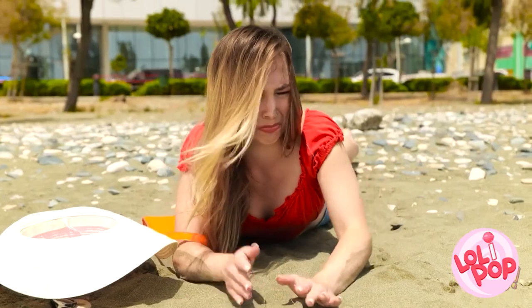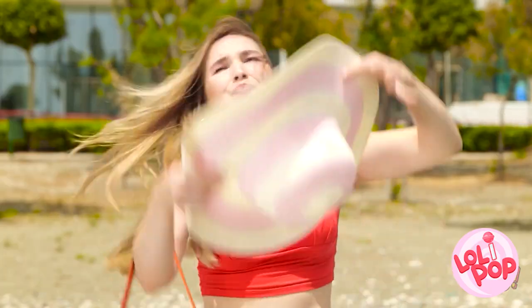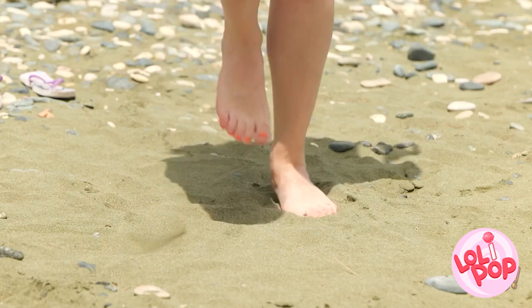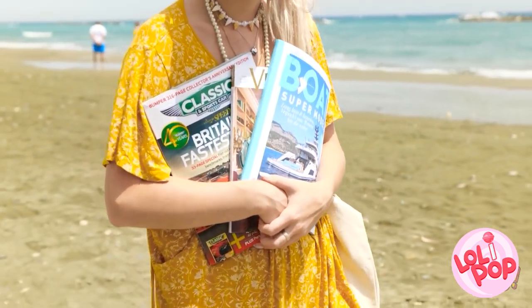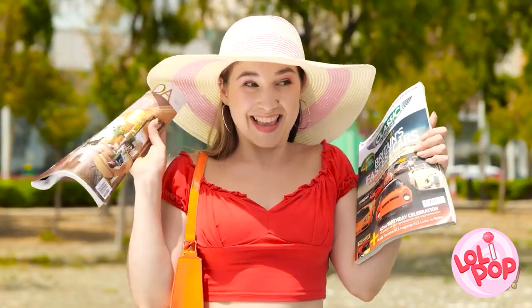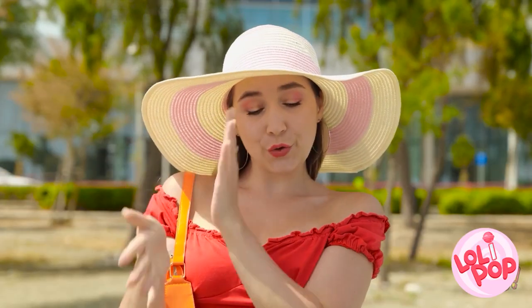After tripping and getting sand everywhere, her sandals break. That's just great — I can't wear these. Why is the sand so hot?! It's actually burning my feet! The magazine seller returns, and after buying some magazines, she repurposes them as sandals. Just put some tape across your feet — they're not fashionable, but they'll do. Now to work on my tan!